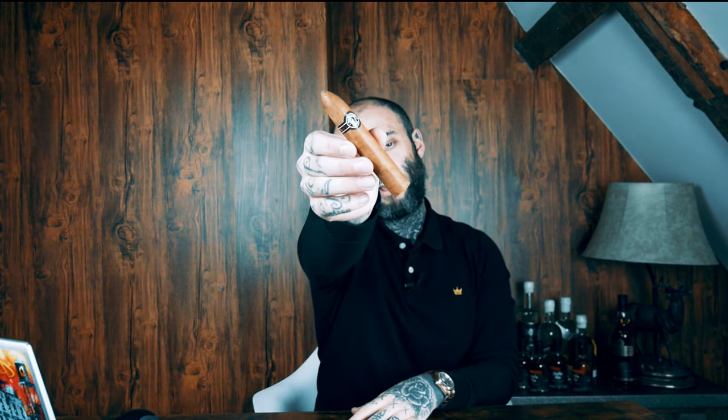Welcome back to another video. Today I'm bringing you my choice of Cuban cigar of the week, and this week I've gone for a cracking little cigar — the Monte Cristo Petite Number Two. This is a four and three-quarter by 52 ring gauge short torpedo cigar.